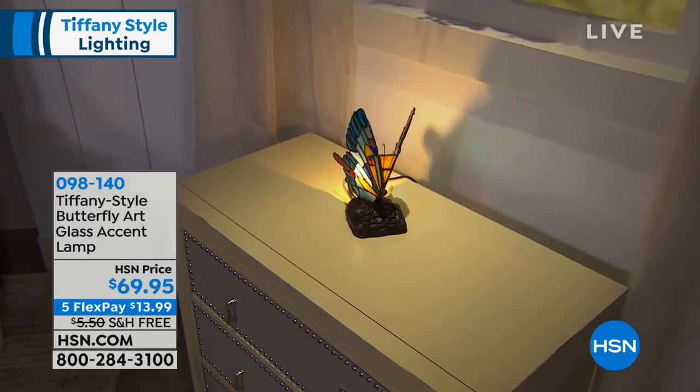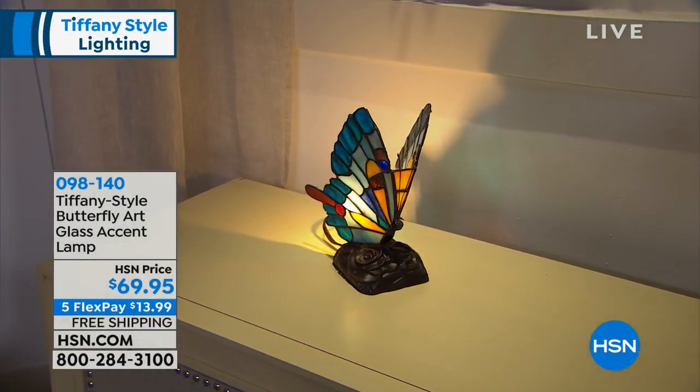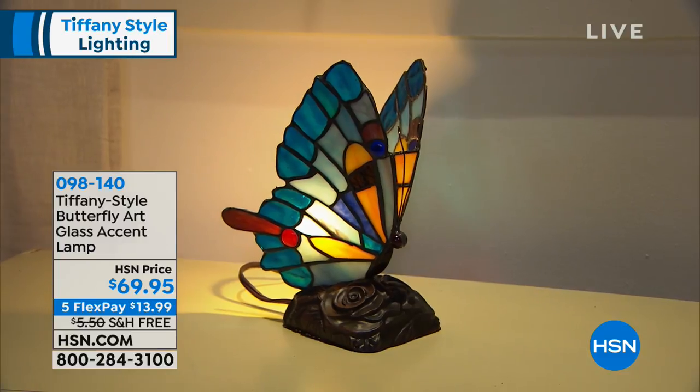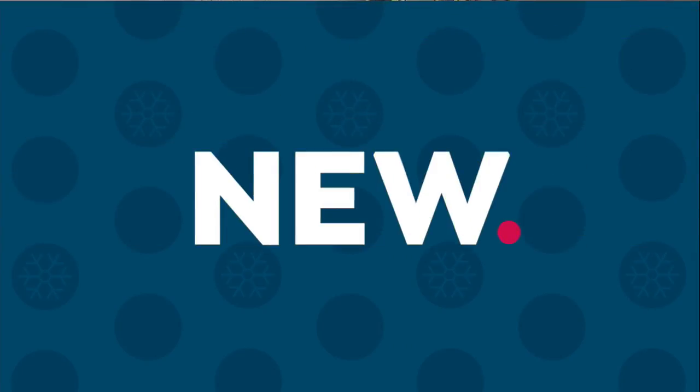We're going to shift gears. I love this show — it's like I've seen all these on hsn.com but I don't get to see them in person because we store these. When you come and you look at this, this is probably one of the stars of the show.